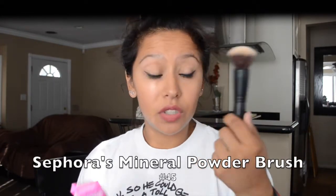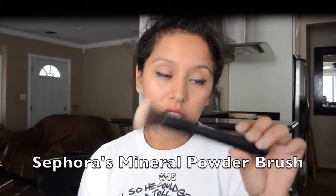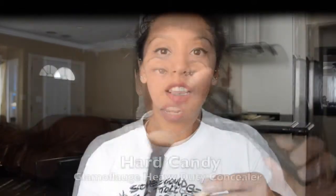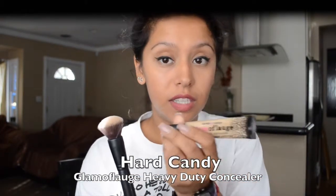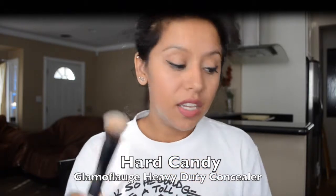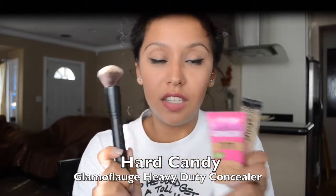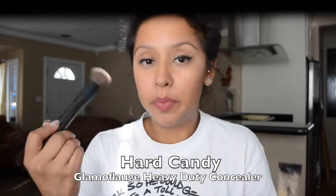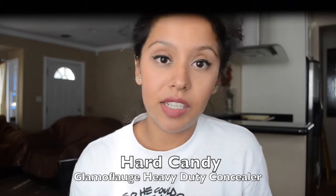I've been using it with this brush, which is also my favorite this month — the Sephora mineral powder brush in number 45. This product works well with this brush, as does the Hard Candy Glamoflage heavy beauty concealer in shade medium. These two with this brush have honestly been a perfect combination for me — it blends out smoothly, I don't have to use my fingers, and it just seeps into my skin. I've been using it every day for work and school.